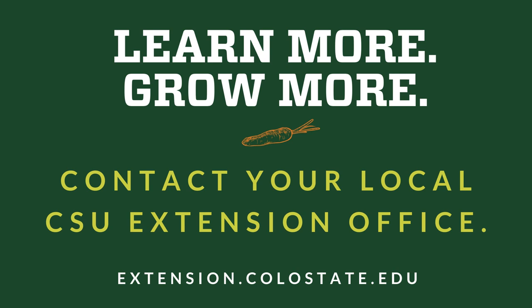Learn more. Grow more. Contact your local CSU Extension office. Thank you very much.